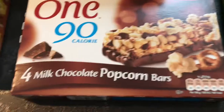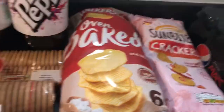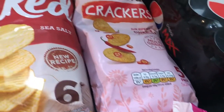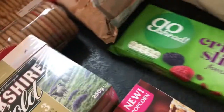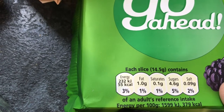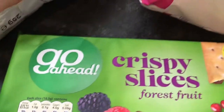Walkers crisps, two packs for £2 — I got oven baked ready salted and some Sun Bites crackers in sweet chilli. These are for Glenn. Also some Seabrook's prawn cocktail for Glenn. And these Go Ahead crispy slices — don't be fooled into thinking these are fine, because they're quite high in syns: each biscuit is about two and a half syns and you get two or three biscuits per pack.